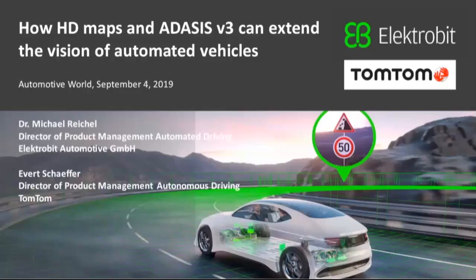Our panelists are Michael Reichel, Director of Product Management Automated Driving at ElectroBit, and Everett Sheffer, Regional Director of Product Management Autonomous Driving at TomTom. Slides and a recording of the event will be made available afterwards, and we'll send you an email to let you know how and when you can access those. Now I'm going to hand over to Michael and Everett for their presentation, at the end of which we'll have a Q&A session. Please get your questions ready and type them into the Q&A box. Over to you for how HD maps and ADASIS V3 can extend the vision of automated vehicles.